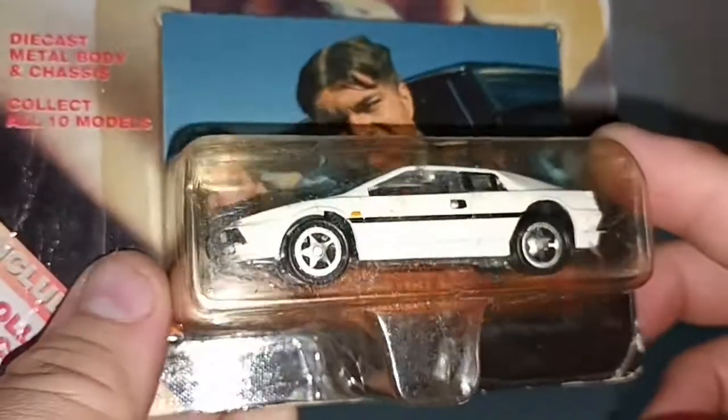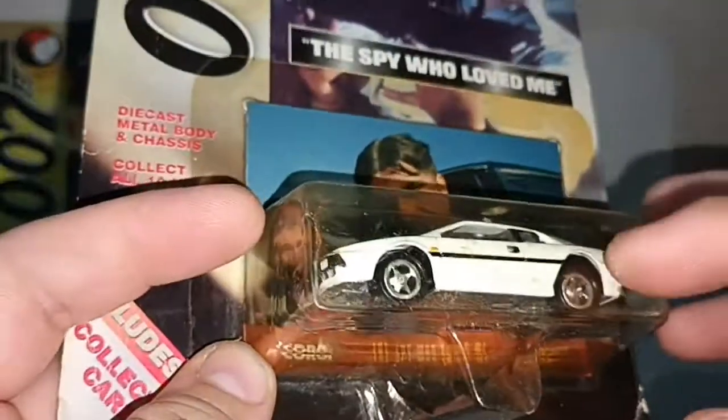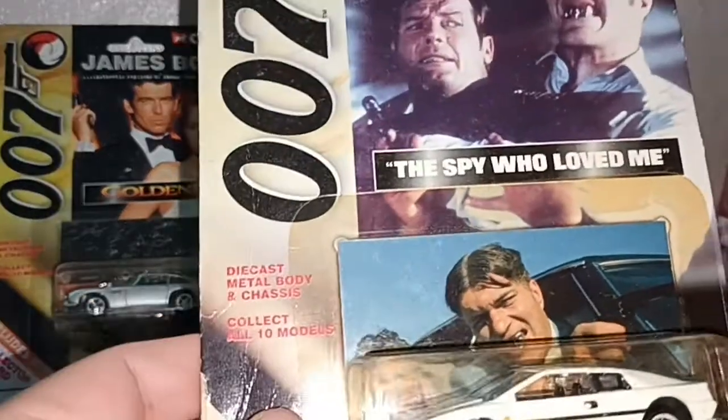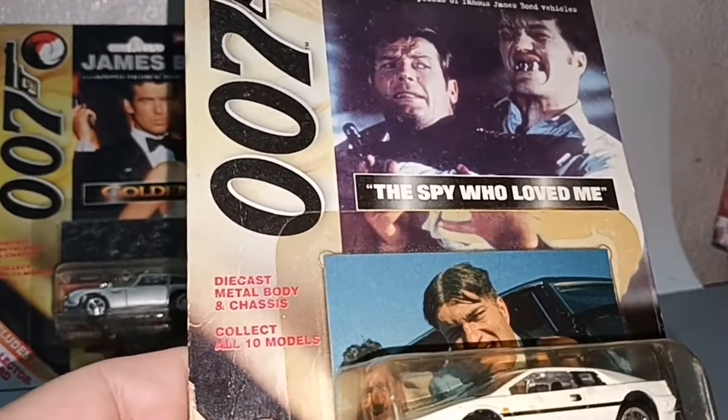The casting itself is not very nice. It has a metal body and metal chassis, but the wheels are plastic. Anyway, we collect because it's James Bond.